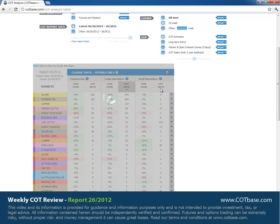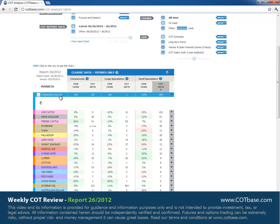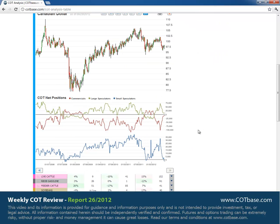Moving on to the COT extreme in small speculators — our last tool to analyze today — opening the Canadian dollar market, where we had a 199-report extreme situation. Opening the five-year chart, it's pretty visible that small speculators are very pessimistic about the market, suggesting prices to go higher from here.